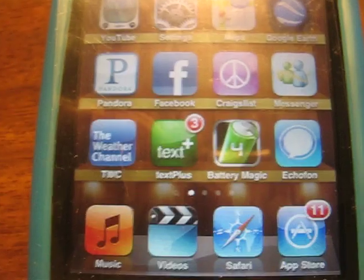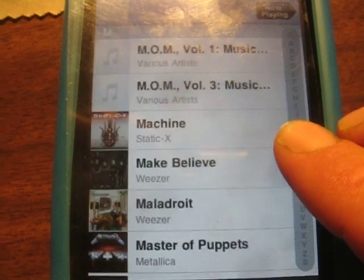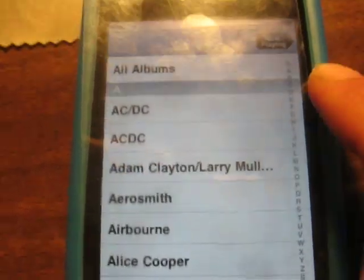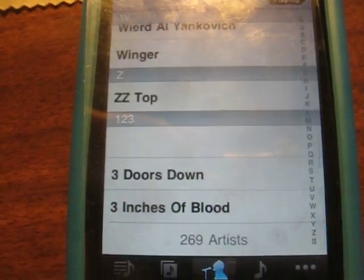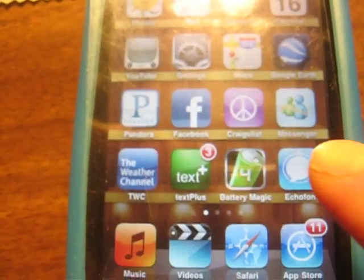EchoFon — but really it's just Twitter. My music library, just to whiz through really quick. And Safari, App Store.